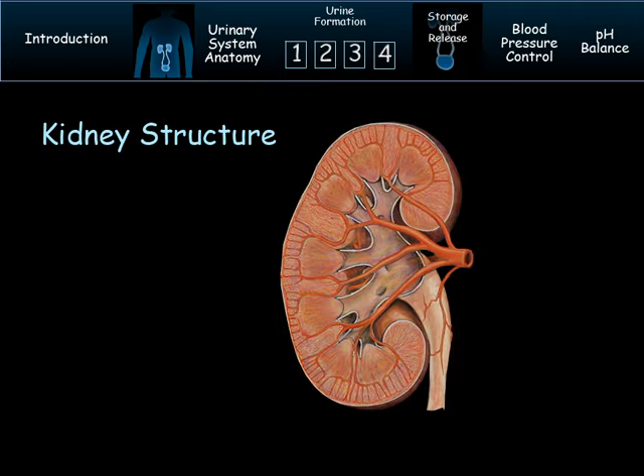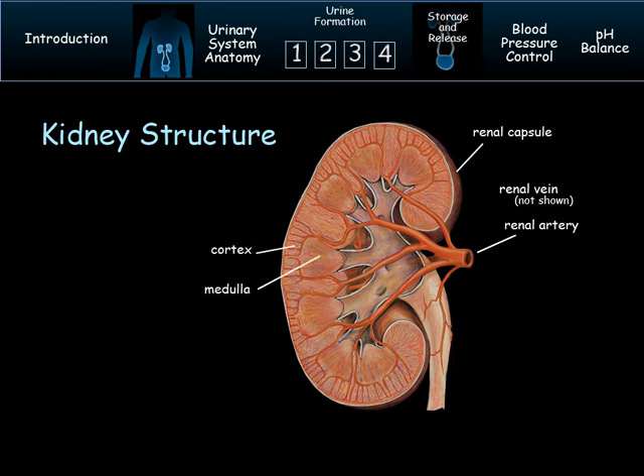We will begin by examining the kidneys in depth. They are about the size of clenched fists. The outer covering of the kidney is a renal capsule, made up of fibrous connective tissue. The renal artery and vein connect the kidney to the circulatory system. As blood enters the kidney, it is first taken to the nephron, which is housed partially in the cortex and partially in the medulla. The medulla has an alternate name of renal pyramid, and at the tip of the renal pyramid is the renal papillae.